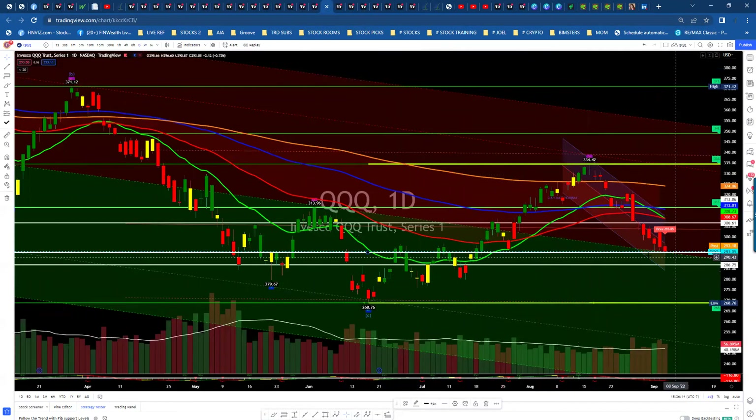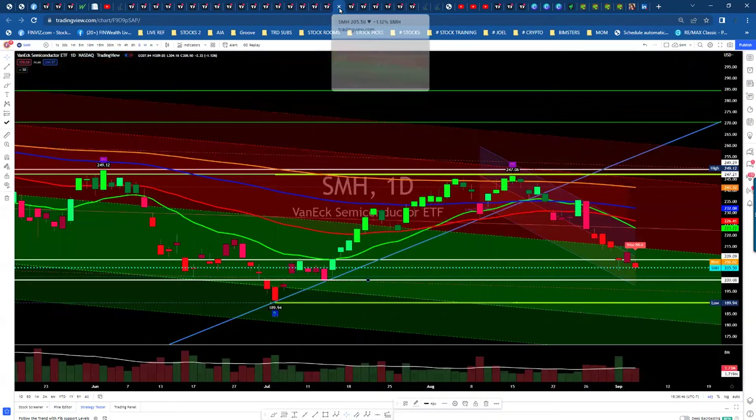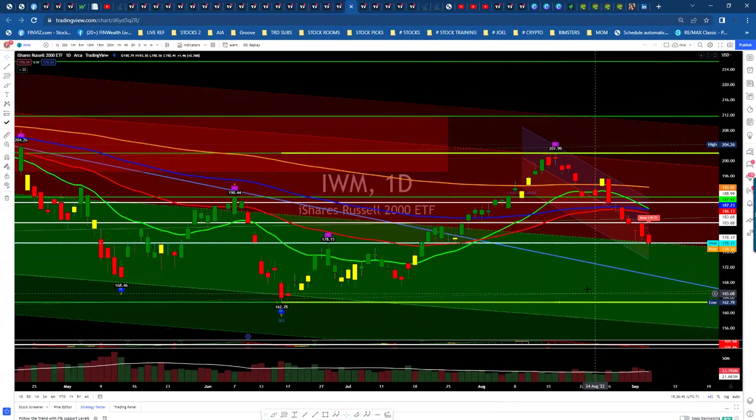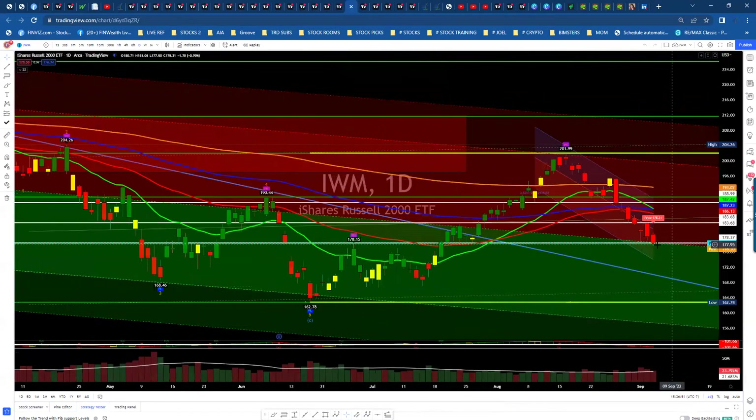Triple Qs had a nice bullish run and pulled back. We're right at this neckline where we bottomed out, so this should be support. If it breaks, we're coming down lower, but if it holds and we pop back up, we're looking for a retracement back up to around the $320 area. Semiconductors had a nice run up and pulled back — we're right at the breakout period and due for a bounce. If we don't bounce, the market's probably going to go down to new lows. IWM is right on the midline of our deviation bands for three days — got support there. Hopefully that holds. If we break below it, we have more downside to the $168 area or even $162.